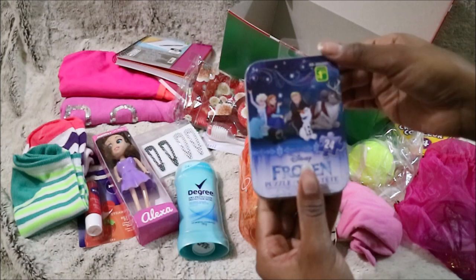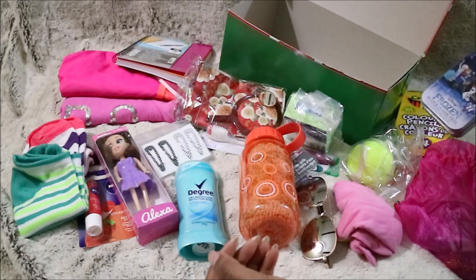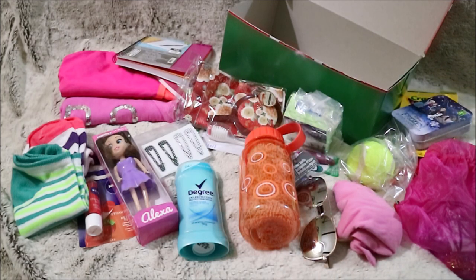Then just a pencil crayon and it comes with a sharpener as well, then a notebook, then some soap, and last but not least a frozen puzzle. I hope you found this video to be helpful, and thank you so much for watching — I'll talk to you later, bye!